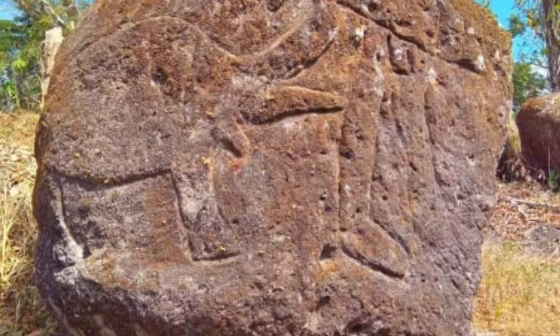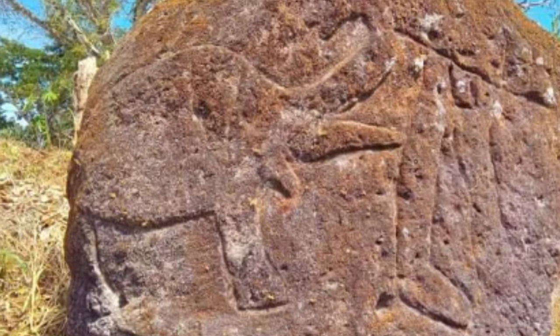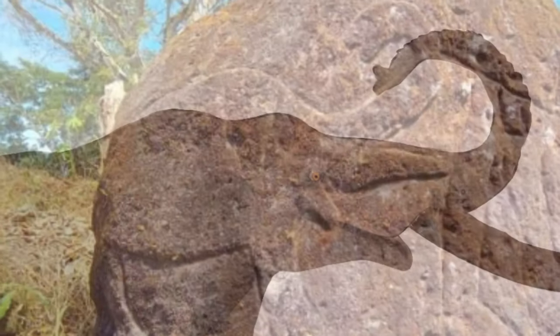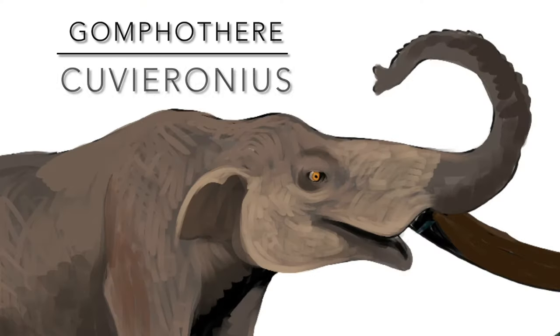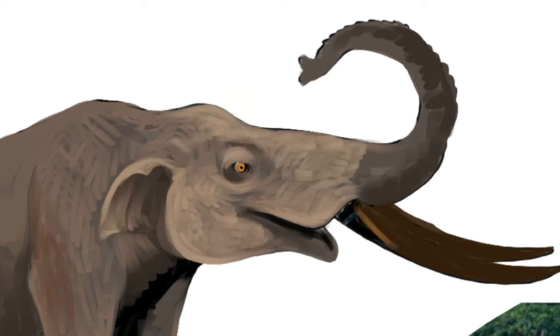The petroglyph is very stylized, but we can tell it's probably not a mammoth because it lacks the high shoulder hump, bowed head, and iconic curved tusks of the mammoth. Instead, it closely resembles the gomphothere Cuvieronius, which had a straighter back, a flatter skull, and straighter tusks that were strangely spiraled.